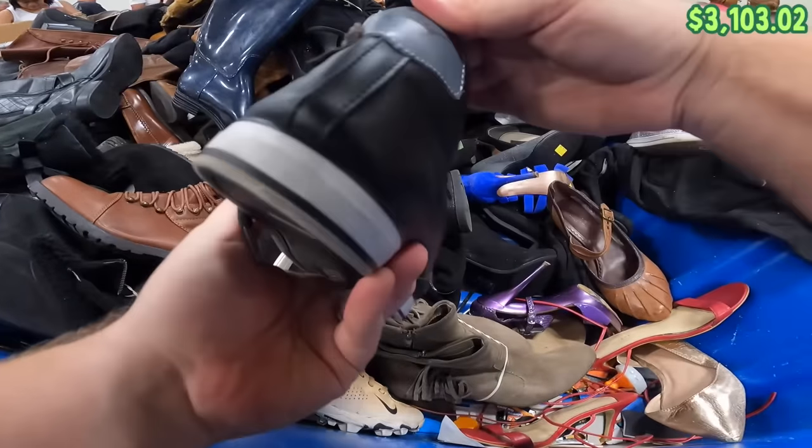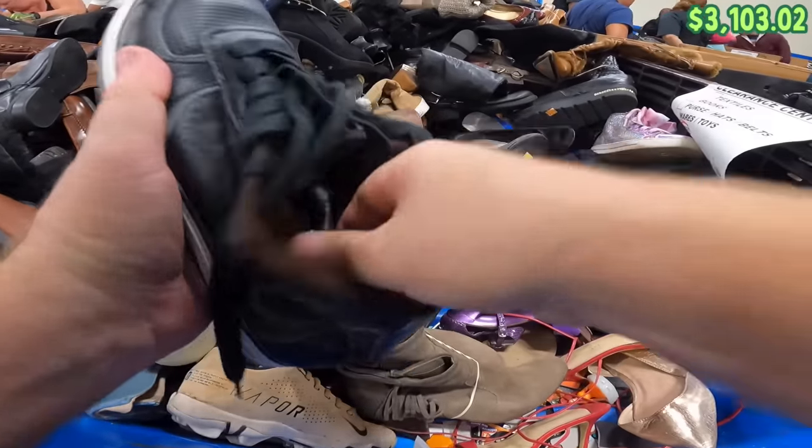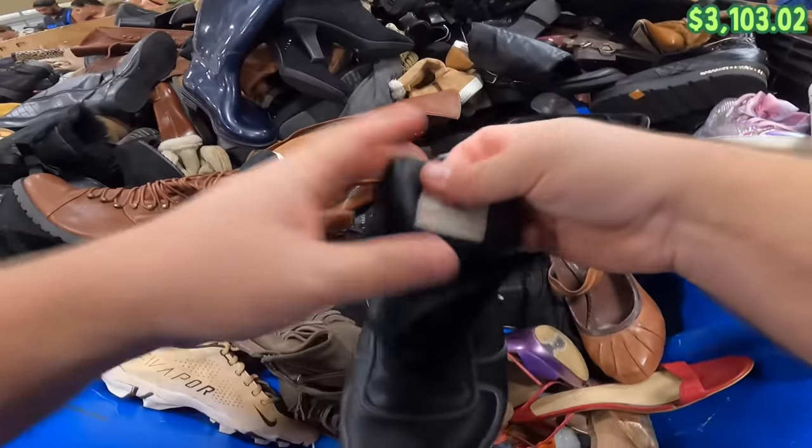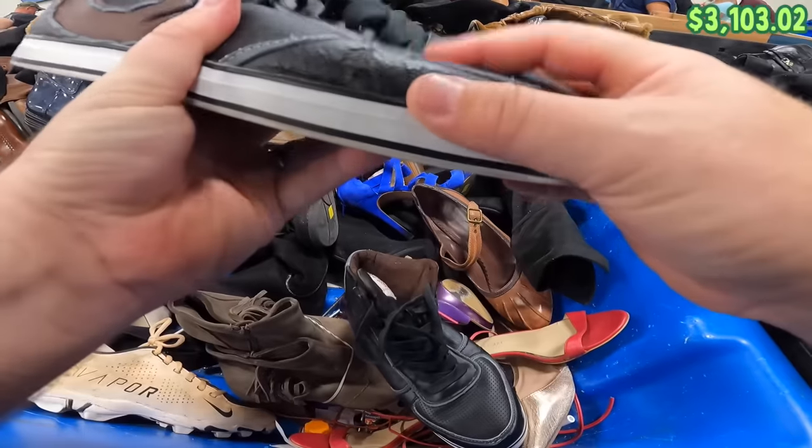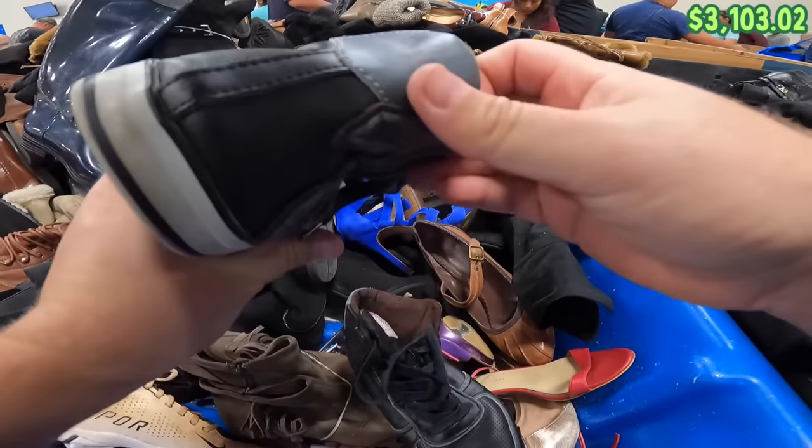Look at this one — a True Religion shoe. I didn't even know True Religion made shoes. Definitely going to look for the other one. There it is — right there. Oh, it's all cracked. Man, that's a bummer.